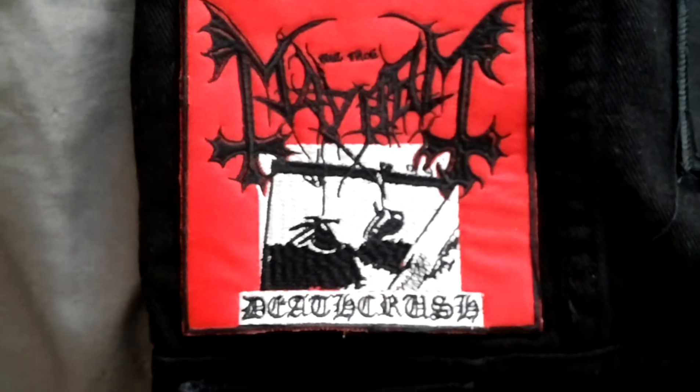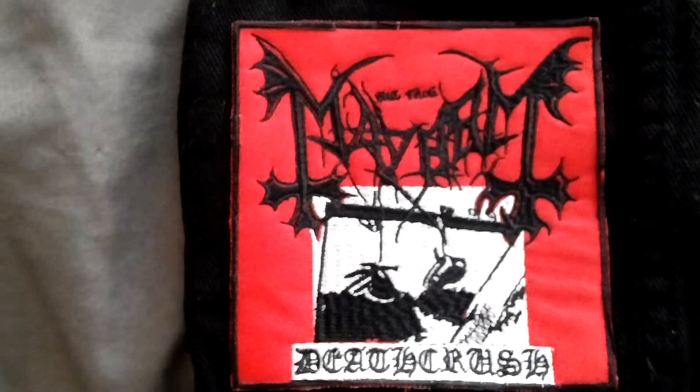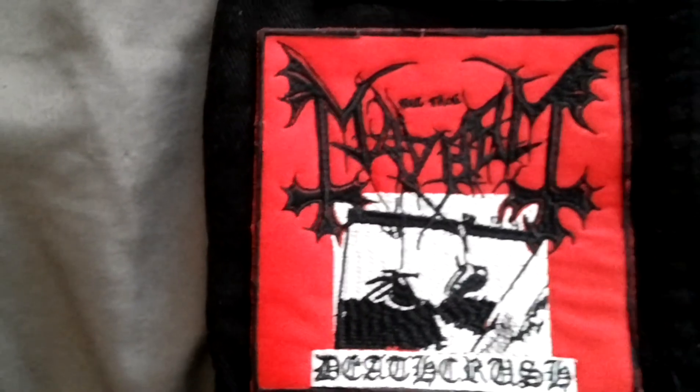Beneath that is my Mayhem Deathcrush patch. Fucking love this patch. It was kind of a bitch to sew on because it was kind of thick, but it still looks really good right there.